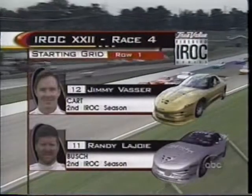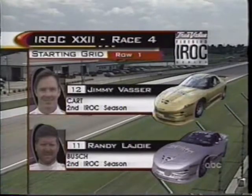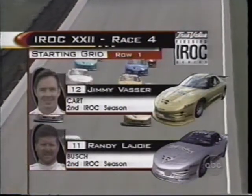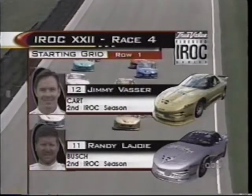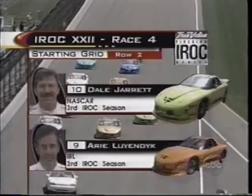In the races thus far this year, we've had three different winners. Let's consider the starting grid right now as they move on the backstretch. In row one, Jimmy Vassar from CART in the gold car, and Randy LaJoy from the NASCAR Busch Grand National Series in the silver car.